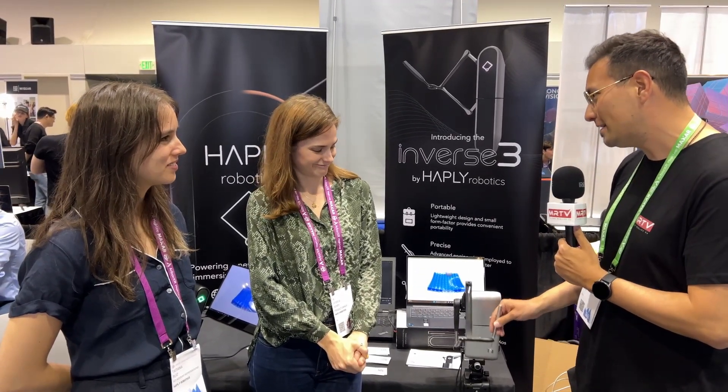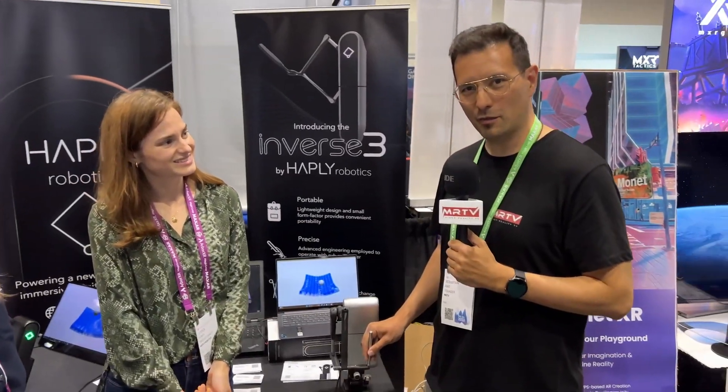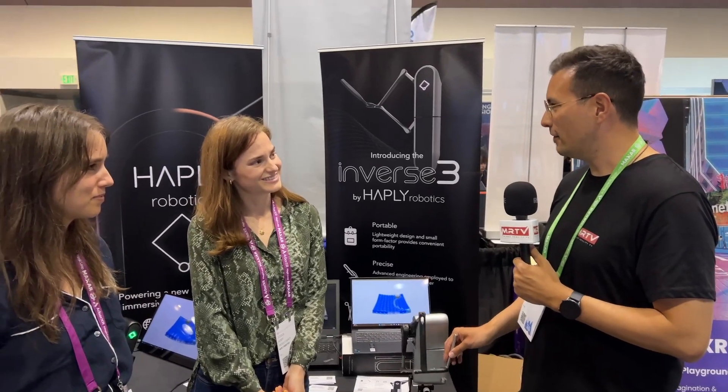Super impressed. Thank you so much for showing off this device. What's the name of this device? This is the Inverse 3. Inverse 3 from Haply. And it is available right now — are you shipping worldwide? We are selling worldwide.